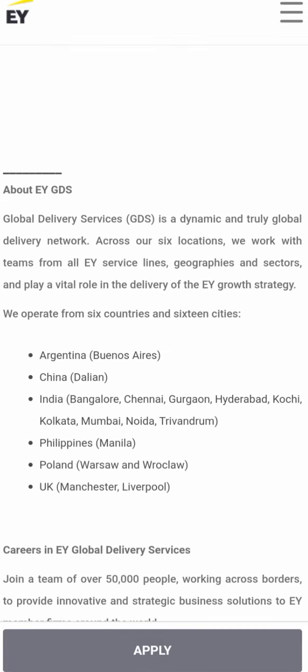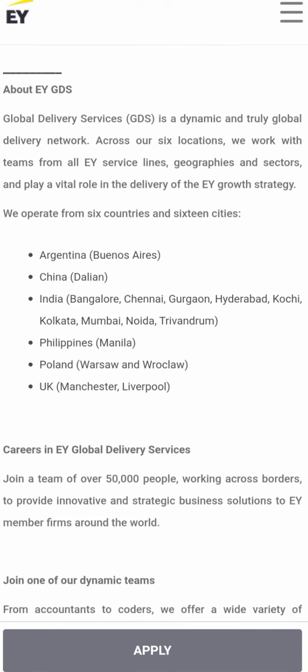About EY GDS — Global Delivery Service — it is a dynamic and truly global delivery network across six locations: Argentina, China, India, Kolkata, Philippines, and Poland. These are the countries where they have networks.